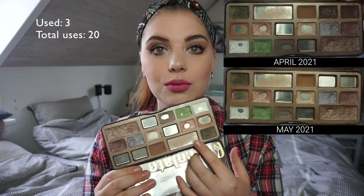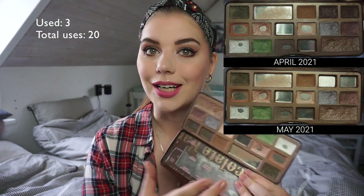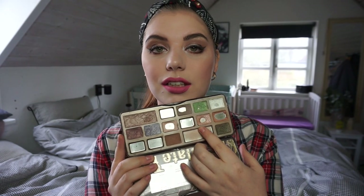I have used marzipan a few times, today included, and I just really really like that shade.